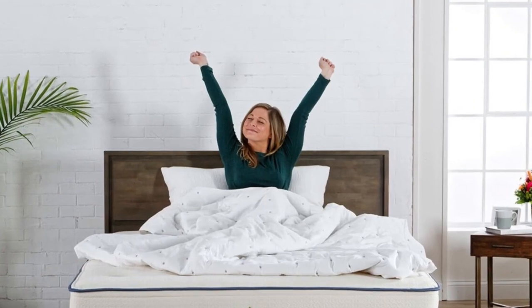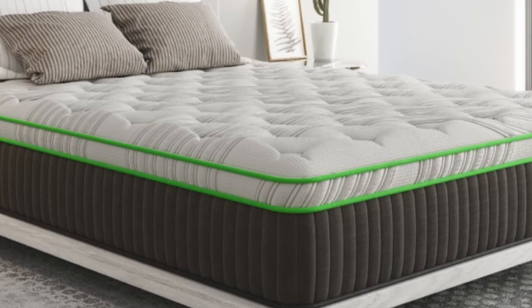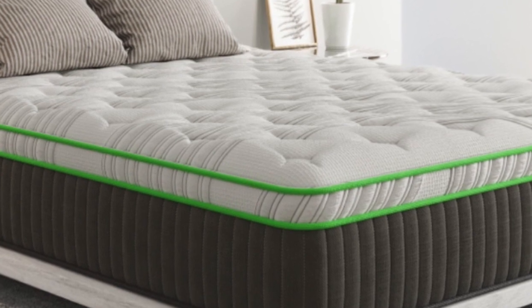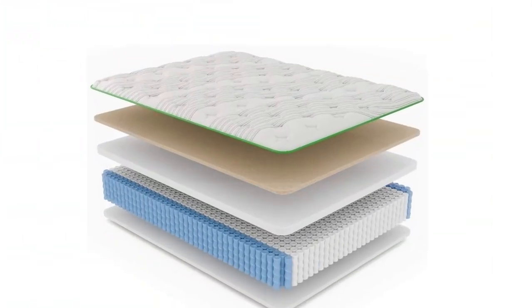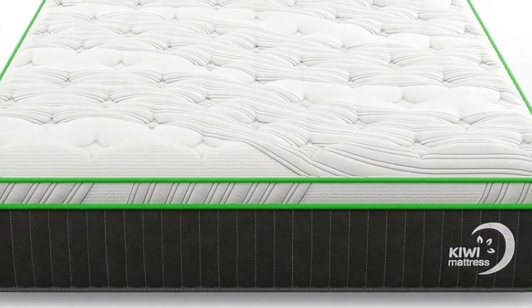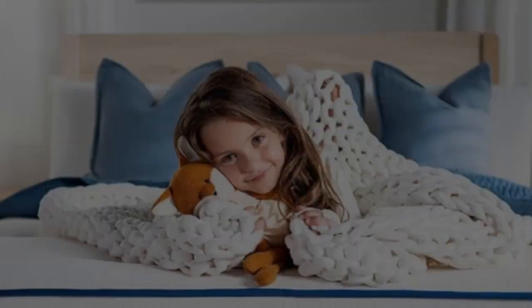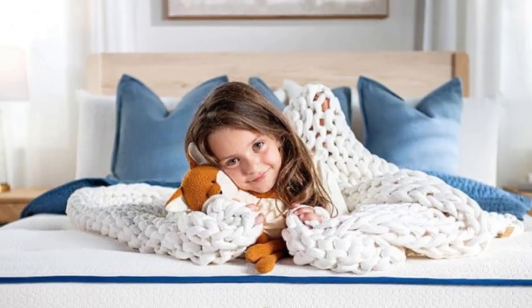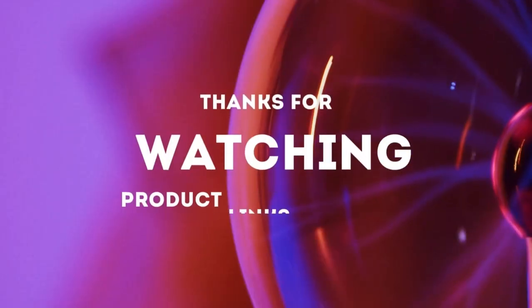Pros: latex, wool, and coil layers offer a strong balance of cushioning and support; composed of materials that retain minimal heat; and backed by a 365-night sleep trial and 20-year warranty. Cons: not suitable for sleepers with a latex allergy, and stomach sleepers over 230 pounds may find the mattress too soft. Thanks for watching!